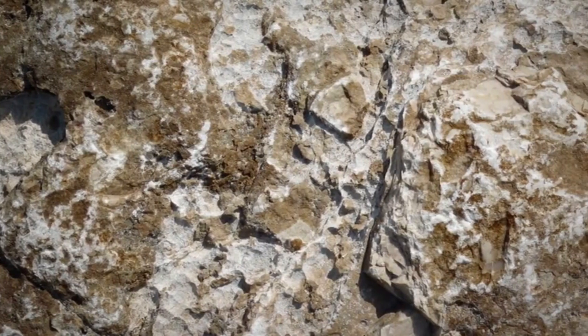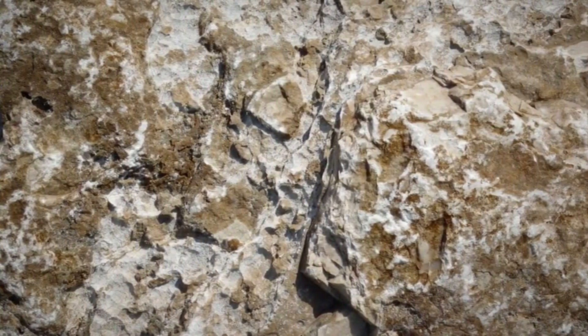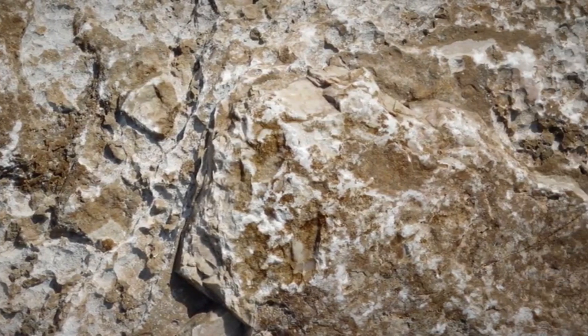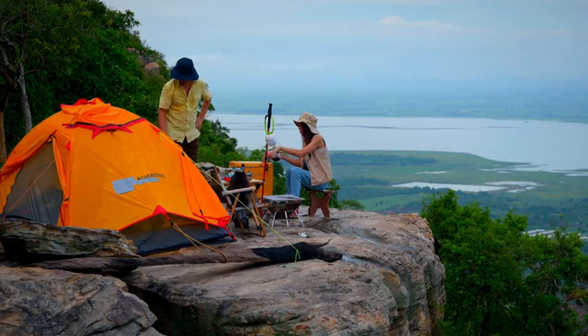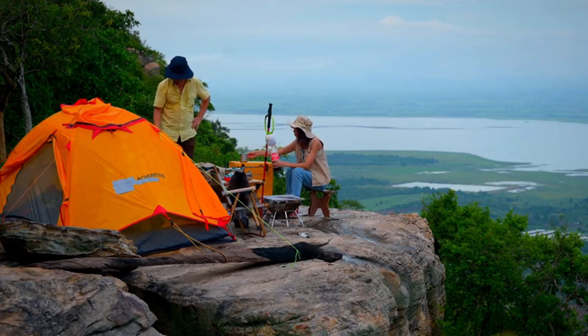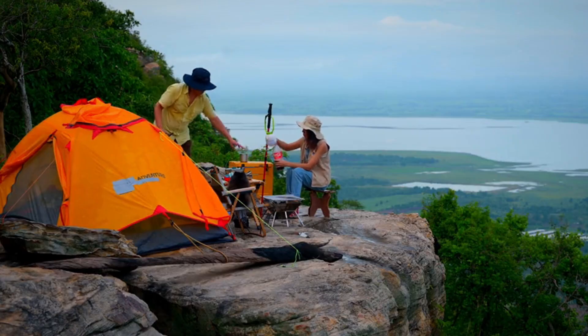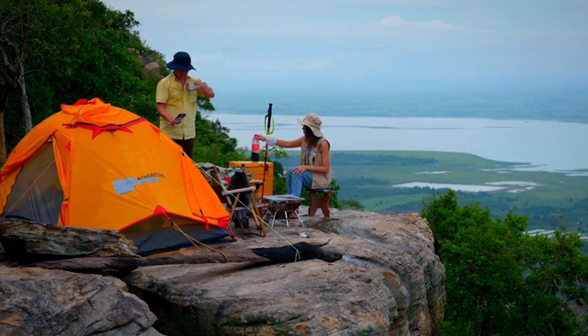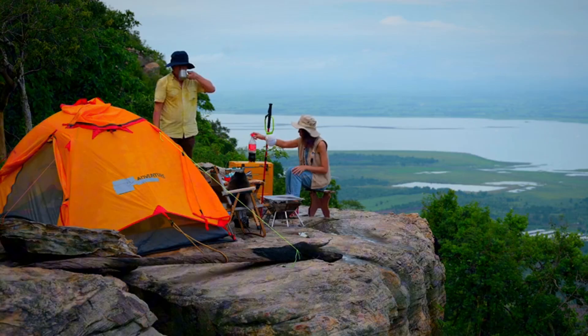A clean, broken surface on a roadside boulder flashed in late sun — neither milky like quartz nor greasy like feldspar. Most passers-by never look twice at such ordinary outcrops, but this kind of glint can betray a hidden inclusion: either a topaz crystal fragment or, less commonly, a diamond-bearing indicator.